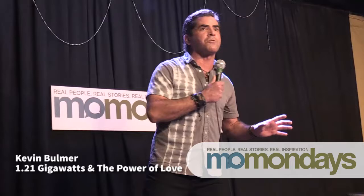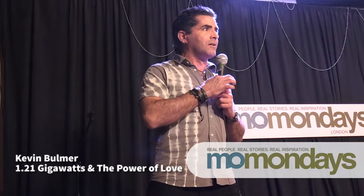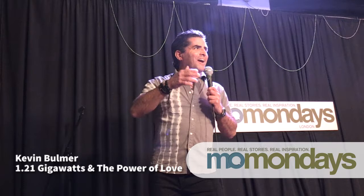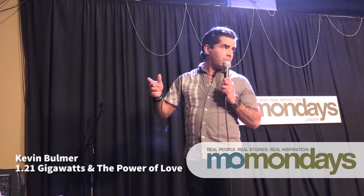I want to introduce you to the people who are here to share their stories with us tonight and celebrate the power of love. We're going to go on a little bit of a time-traveling adventure to hear about the past and get a glimpse into the future. Are you with me? All right. Thank you. So let's introduce them. Noah, time circuits on please. By the way, once this Mo Mondays hits 88 miles per hour, you're going to see some serious shit.